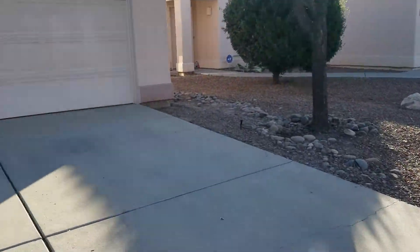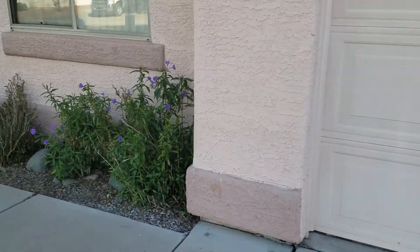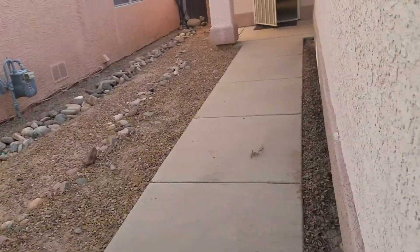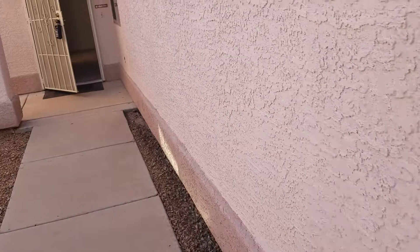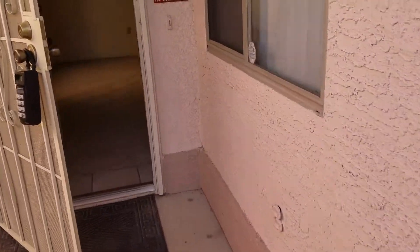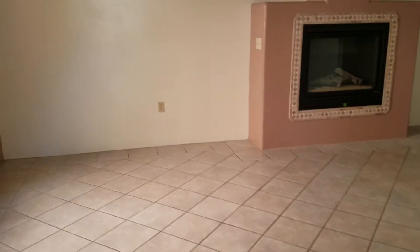We'll go ahead and head in, and inside of this home is just beautiful. You have all tile flooring in your main living area, so as you step in you're greeted by your spacious living area. You can see the all tile.